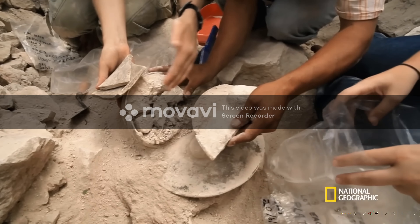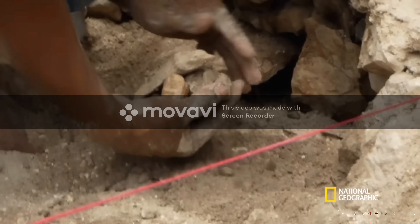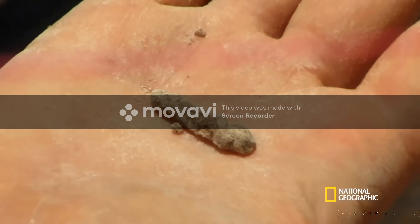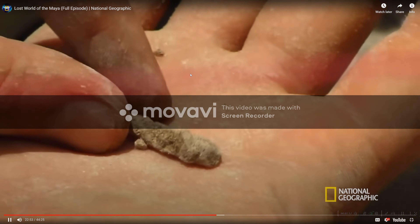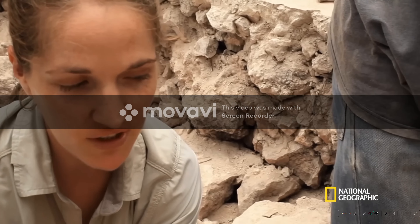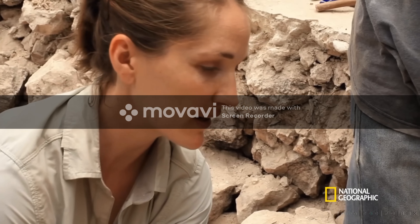As the team carefully removes the plate, specks of evidence surface. Little tiny fragments of very badly decomposed, eroded, degraded bone. Still can't tell yet whether it's human bone or animal bone, but my guess is human.